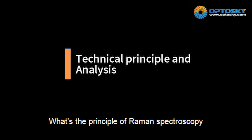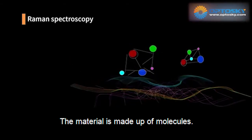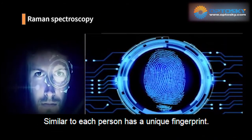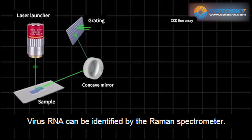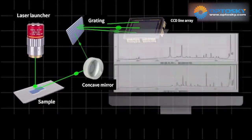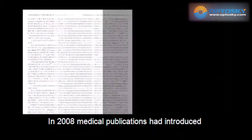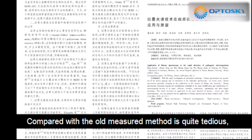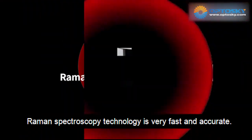What is the principle of Raman spectroscopy? Material is made up of molecules, and molecules have different spectra, like a fingerprint. Virus RNA can be identified by the Raman spectrometer using spectrum results. In 2008, a medical publication introduced Raman spectroscopy used to detect fungus and virus. Compared with other major methods which are quite tedious, Raman spectroscopy is fast and accurate.